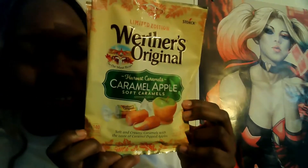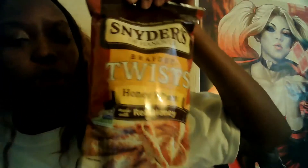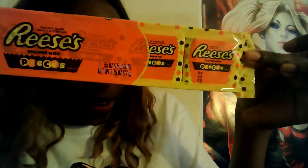So me and her are going to try those out together. Then I got some snacks for us to share — it's the braided twist and it's the honeyweed made with real honey, my first time trying this. I was also really craving the Reese's stuffed with Pieces candy — I got two five-packs, I couldn't resist.